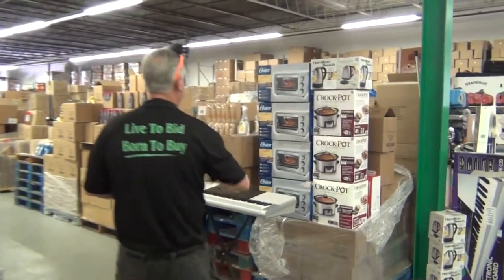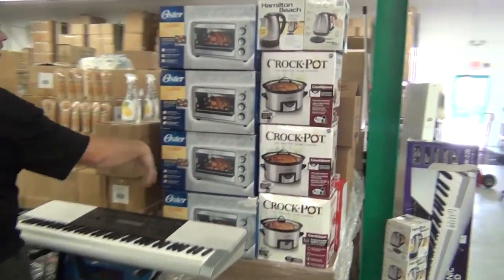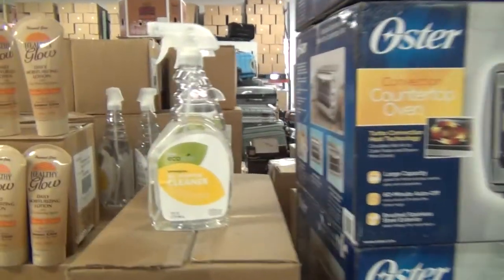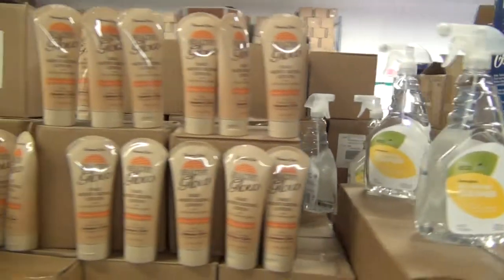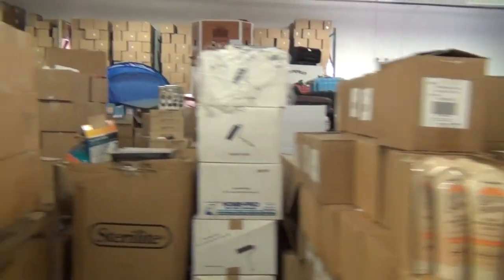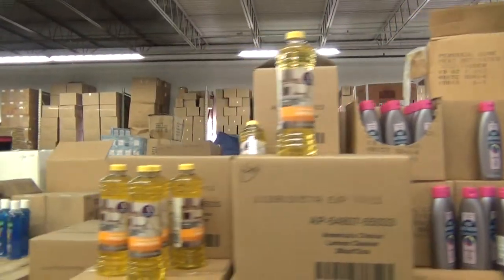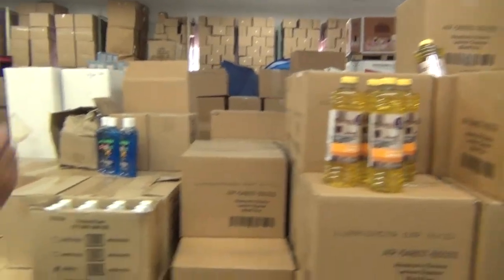We did the wafers. Toaster ovens are $18. Crock-pots are $12.50. Echo cleaner is $0.60. Lotion is $0.55. Hair conditioner $0.55. 28-ounce lemon $0.55. Spike gel $0.55.